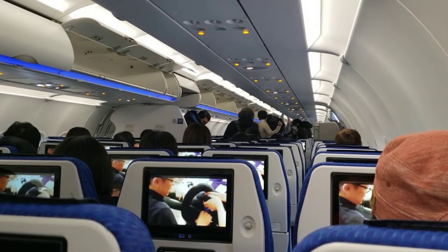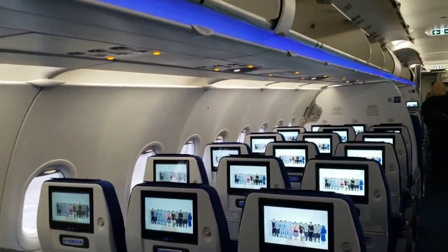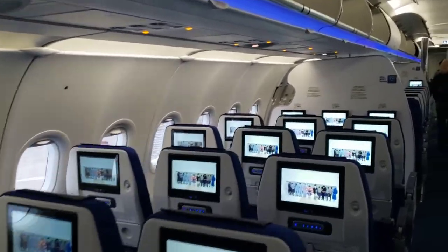Once landed, to maintain social distancing, planes were disembarked several rows at a time, and with me at the back I just had to wait until the end. I hope you enjoyed that little peek inside ANA's A321neo — a nice aircraft. I like what they did inside, very enjoyable. Thanks for watching and I'll see you around next time.